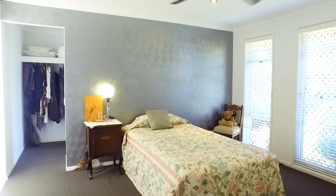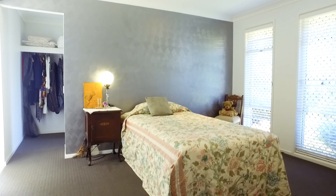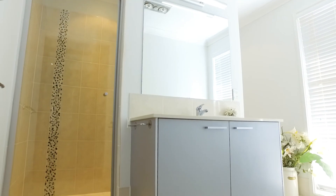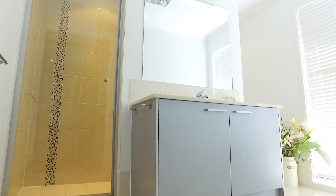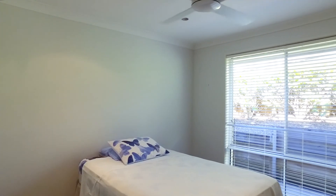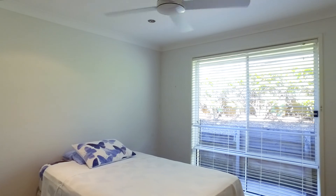The master bedroom is light and bright and has lovely feature windows on one wall. There is a very spacious walk-in wardrobe and a beautiful ensuite with stone benches and a separate toilet. In total, there are four bedrooms plus a study — ample room for everyone.